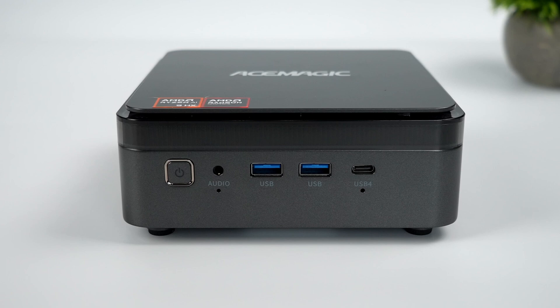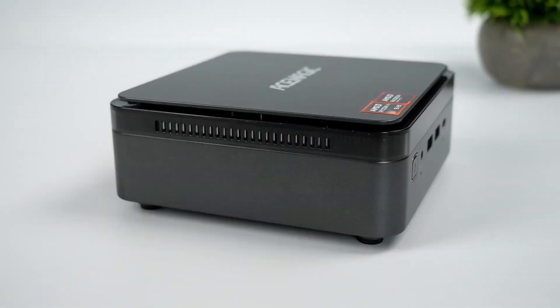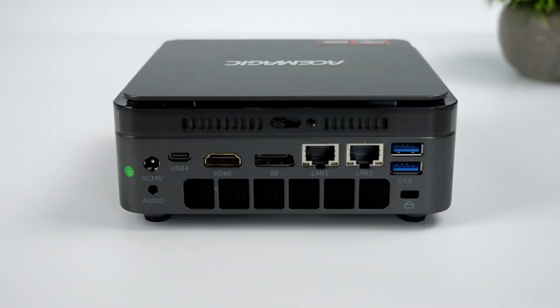Inside, there are two SSD slots and two SODIMM slots for memory upgrades. Port selection is impressively robust. On the front, you'll find two USB 3.2 Gen 1 Type-A ports, a USB 4 port, and an audio jack alongside the power button.